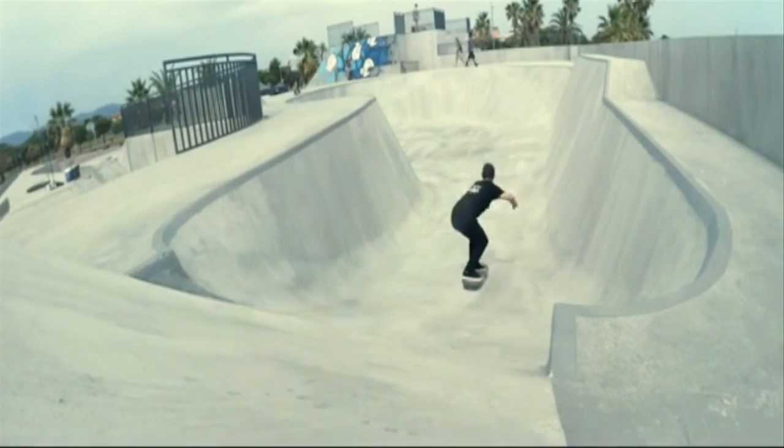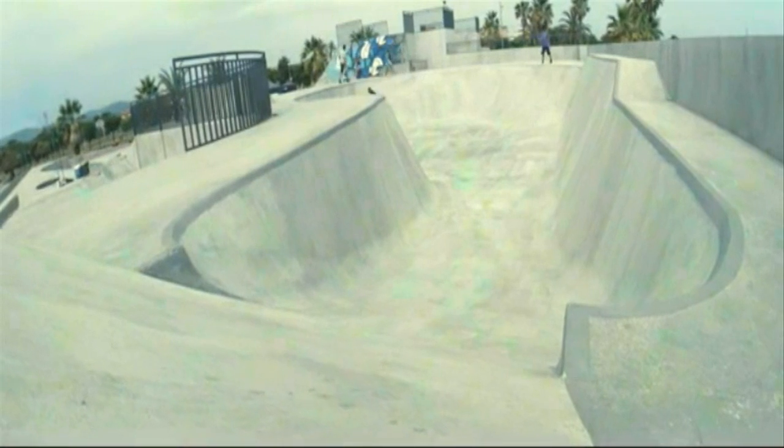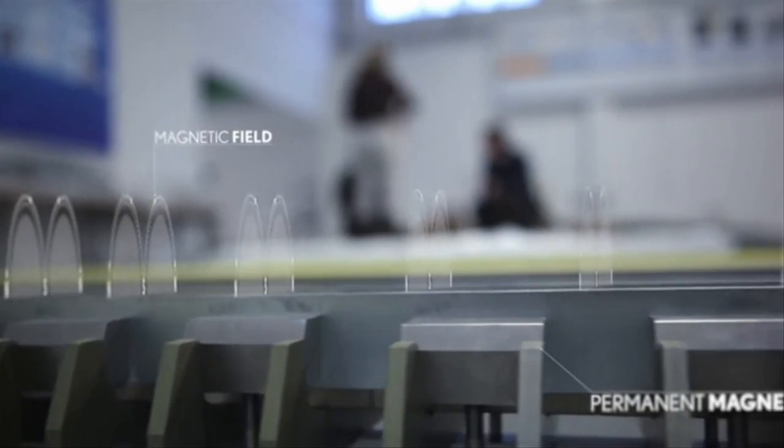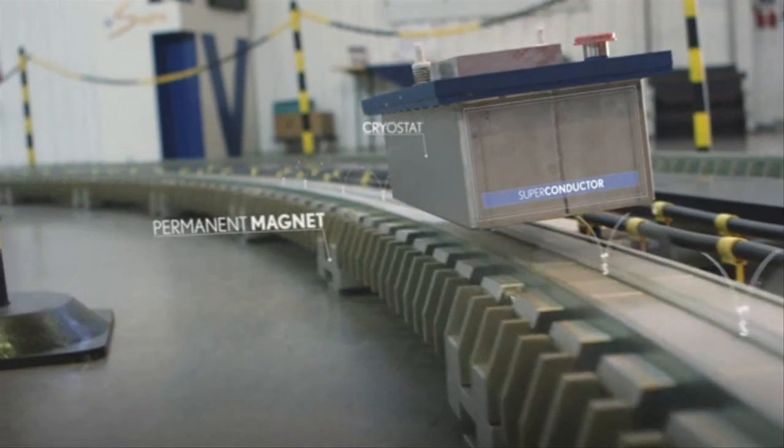Lexus also made a skate park with magnetic rails buried underneath, which makes the whole thing possible. The mechanism is based on the concept that when magnets have opposite poles, they repel each other and force a space between them.